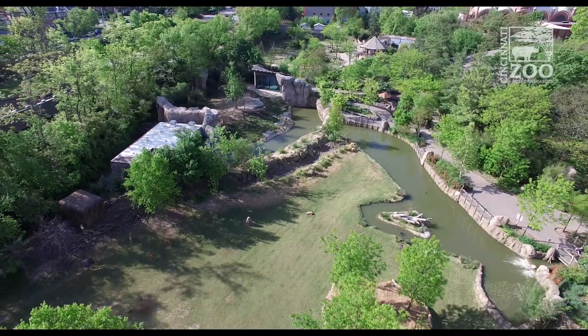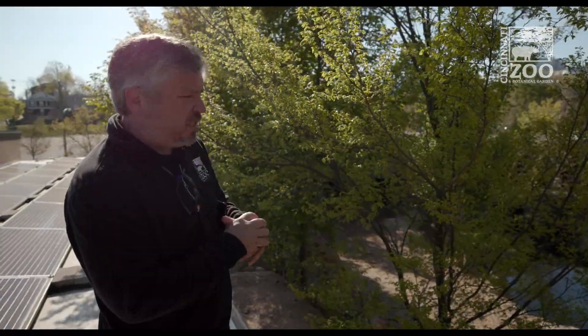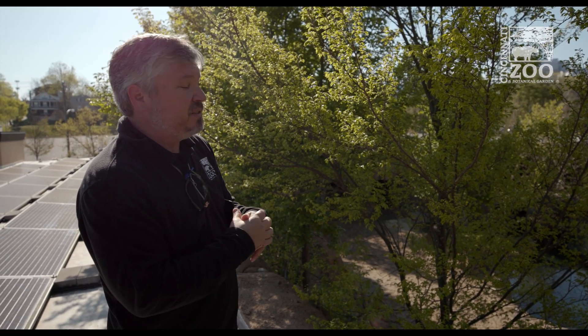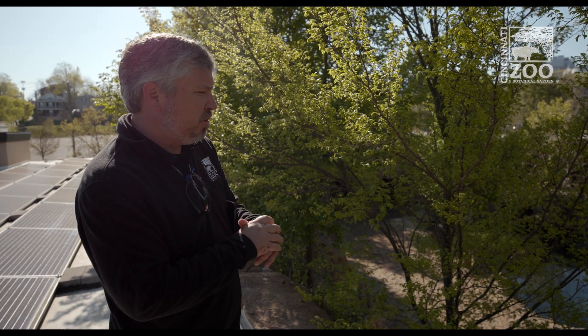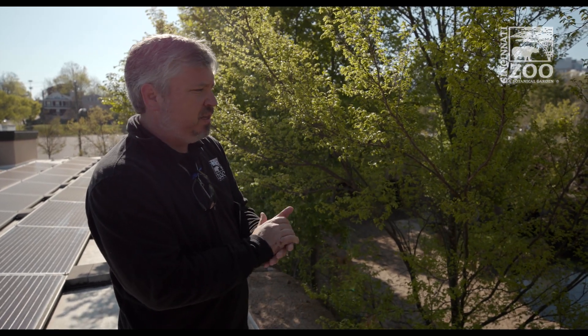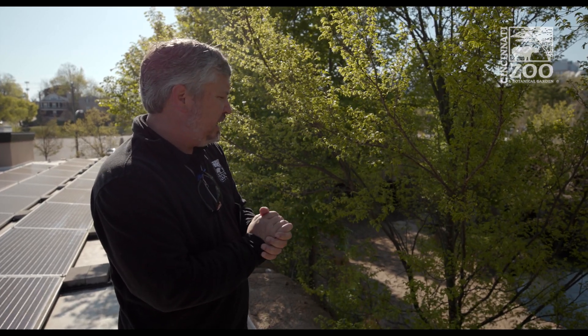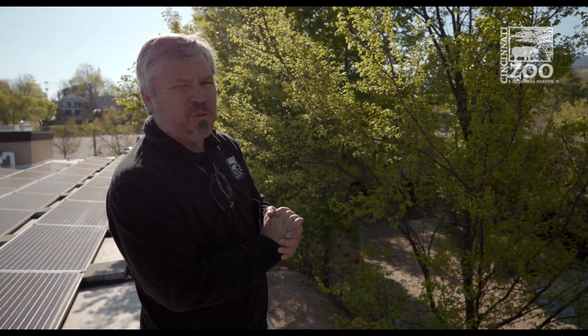Every significant building like this will have an array on it. We will continue with those investments and continue capturing more rainwater to reduce our water usage even further, with the goal that by 2025 we achieve net zero water, net zero waste, and net zero energy. It's a big goal, but we're on our way.